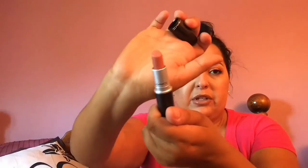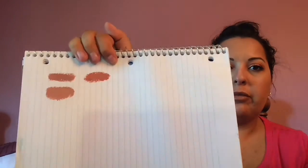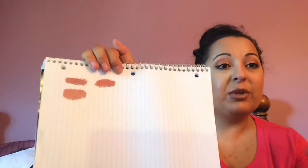Then I have Kinda Sexy — this is a matte formula. The matte formulas are a little bit drying. I have gone through a Kinda Sexy tube already once before — it takes me a while but I can get through them. This is more of an orangey, burnt orangey tone — a burnt spice type of deal.